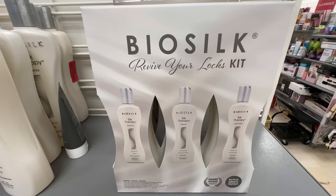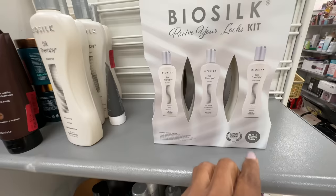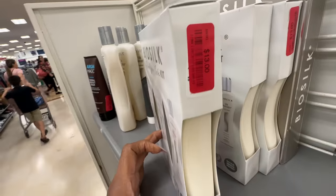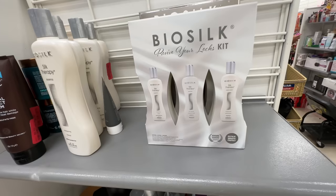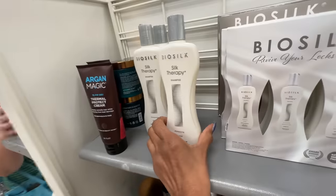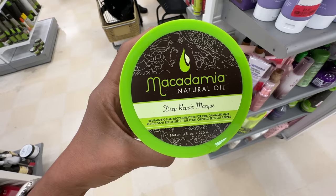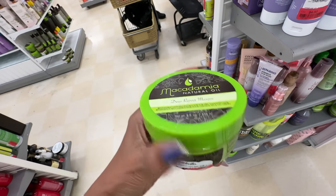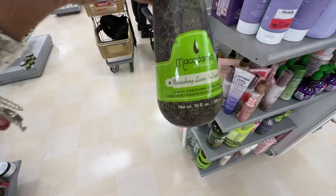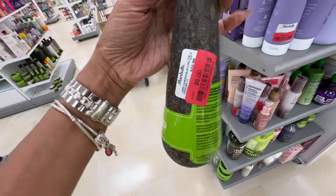I found the Biosilk Revive Your Luxe kit — they have the shampoo, conditioner, and oil, and they're on clearance here for $13. That's a good buy. And this is only the shampoo for $6. The macadamia natural oil deep repair mask is on clearance for $10. The leave-in conditioner, 10 fluid ounce, is $9 on clearance.